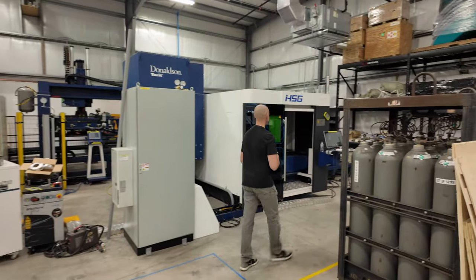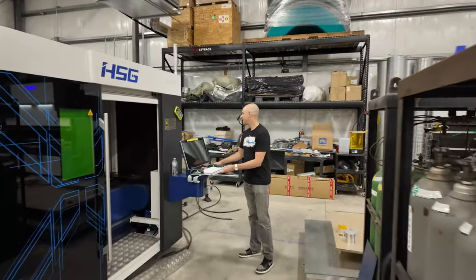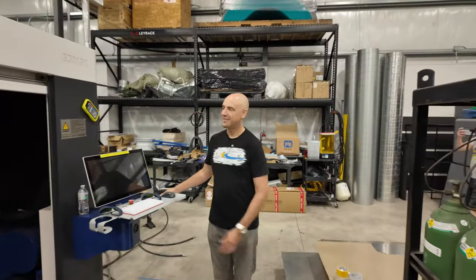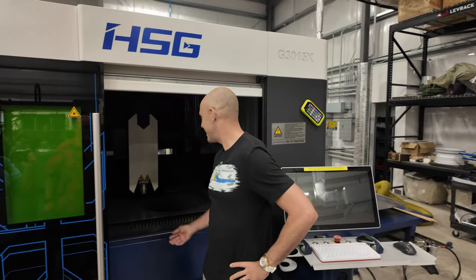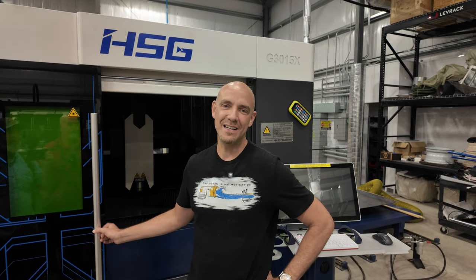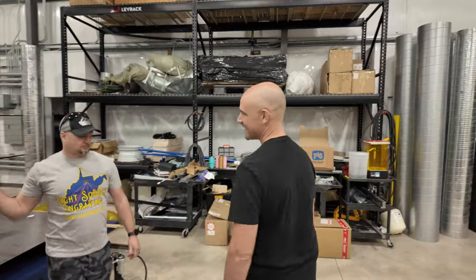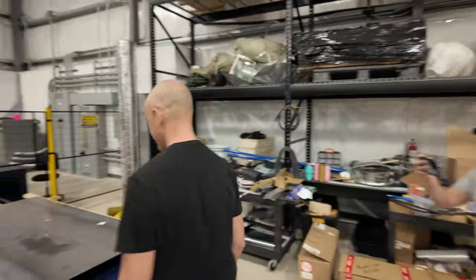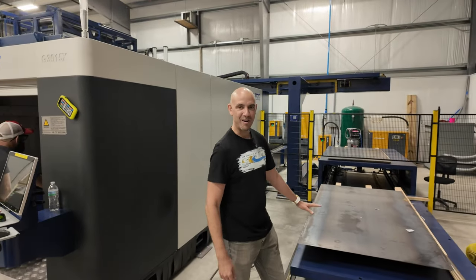This is six thousand watts, and the beauty of this machine is it's fully automated. We can feed this machine non-stop for maybe a week before we run out of sheet stock. The shuttle table will spit out all the completed parts after the machine is done processing.